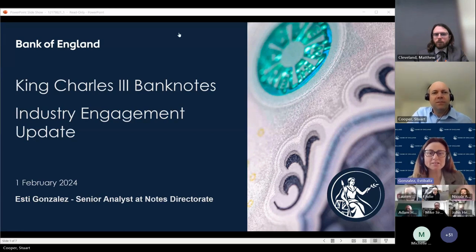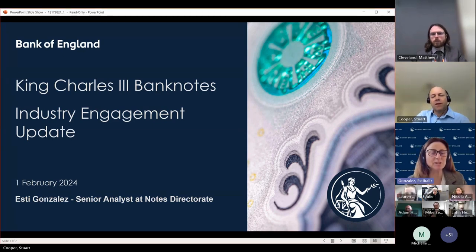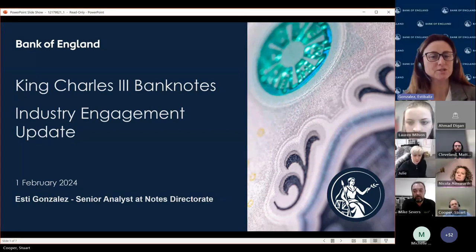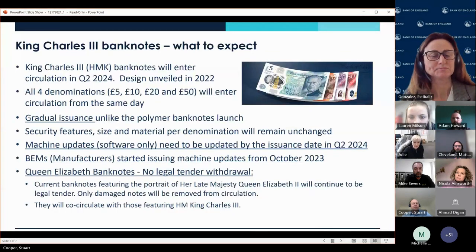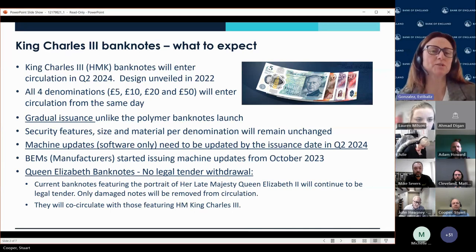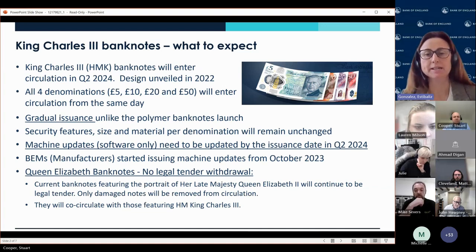We have a very well-attended forum today and there will be some overlap, as with some of you we've been working very closely over the last few months — you would have seen a very similar presentation or some of our communications. Some of you may be new to our contact list, so we can put you in touch later on. So, what to expect? We have new banknote designs coming in the second quarter of the year. The bank unveiled the design at the end of 2022 and announced to the public that we would release the banknotes in Q2 2024.